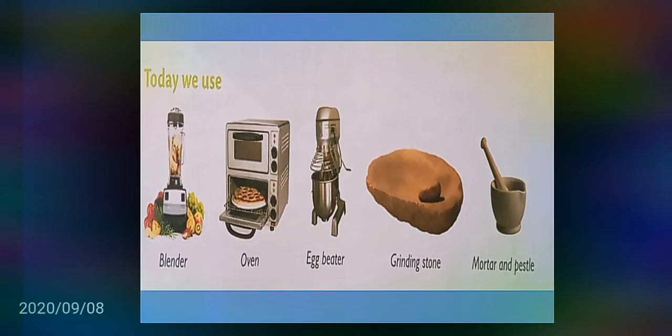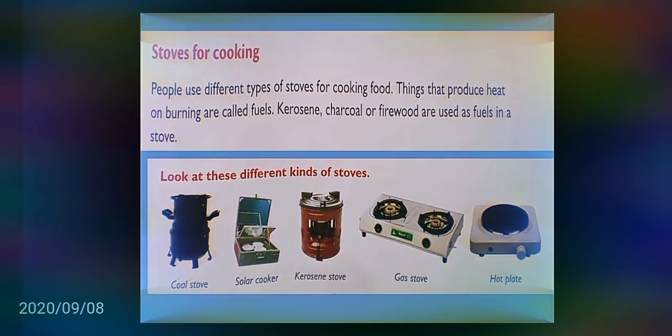Stoves for cooking. People use different types of stoves for cooking food. Things that produce heat on burning are called fuels. Kerosene, charcoal or firewood are used as fuel in a stove. Different kinds of stoves include coal stove, solar cooker, kerosene stove, gas stove, and hot plate.